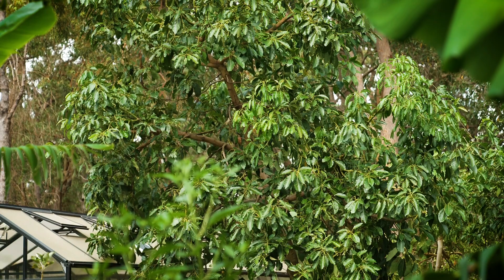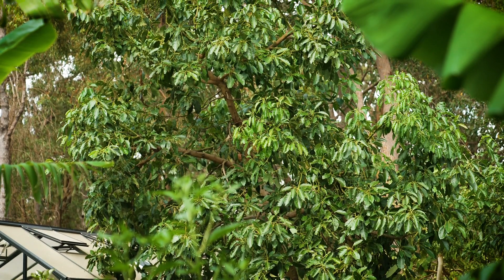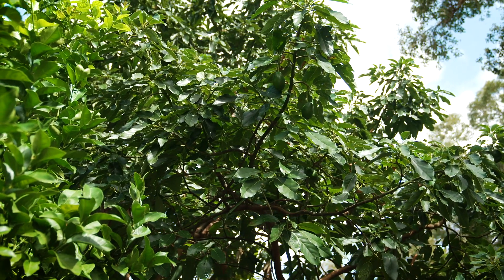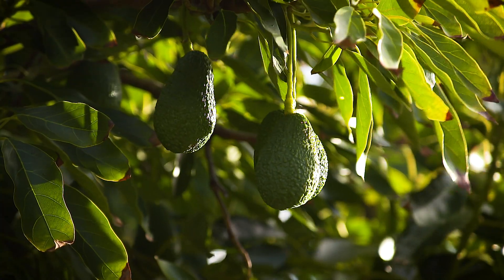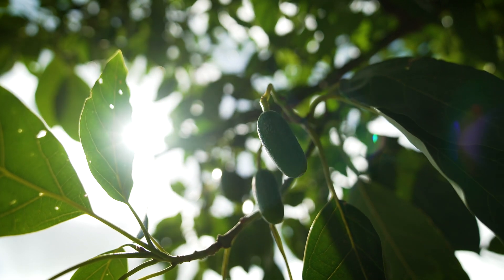If there was one tree you really should be growing at home in your backyard or front yard, it's the avocado. They do so well in WA's unique growing environment. But there are so many questions you need to answer before you plant one out.